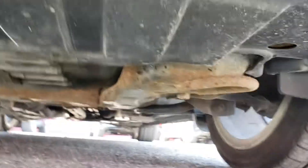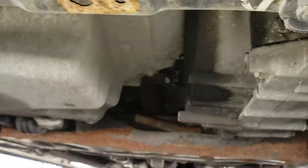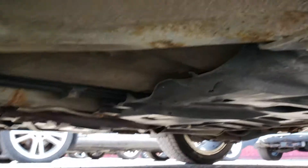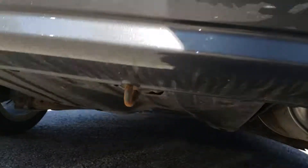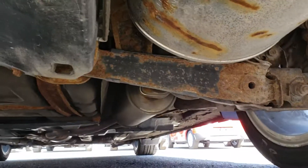Overall undercarriage condition is good — no leaks that I can see and all panels are there. I'm also showing the muffler and the exhaust system at the rear.